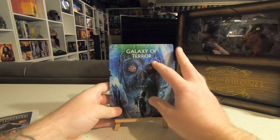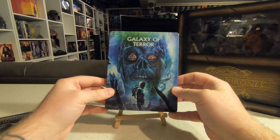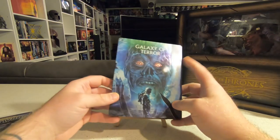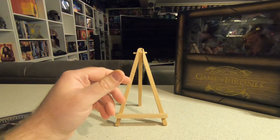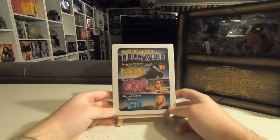I also picked up from a friend here in Australia who was selling over Facebook Marketplace — Galaxy of Terror, a Scream Factory steelbook release. He sold it fairly cheap and I was very grateful. Thank you to William for the sale on Galaxy of Terror.